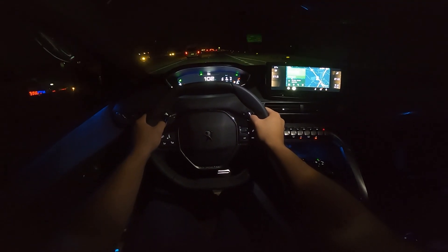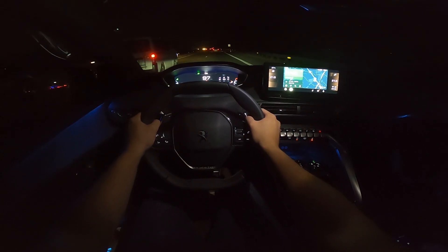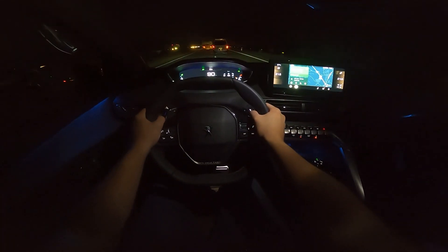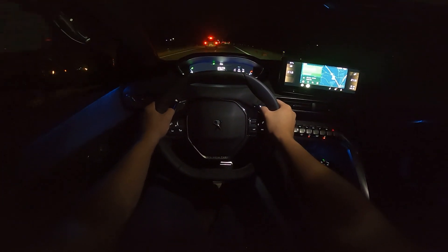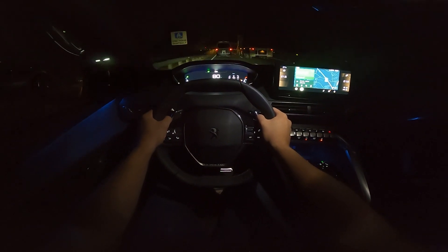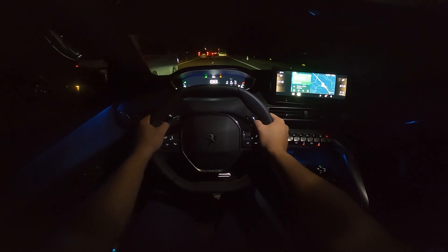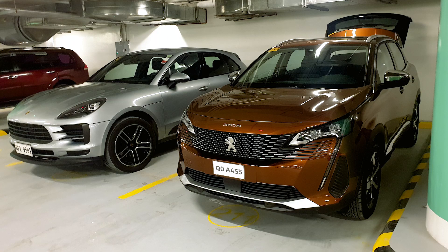I had to pick up my girlfriend at Subic, which is about a two-hour drive from QC, so this was a good opportunity to test the road trip merits of the 3008. She seems impressed, but I'll ask her to rate it tomorrow morning so she can get a better look at it. In the parking lot of Mario Hotel alongside Porsches and other luxury cars, the 3008 doesn't look out of place.